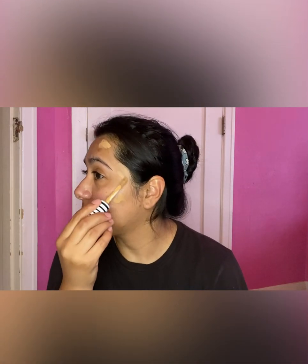The concealer I wear is CoverGirl in Golden Amber, because I have a lot of dark spots because of my acne — which sucks, but it is what it is.